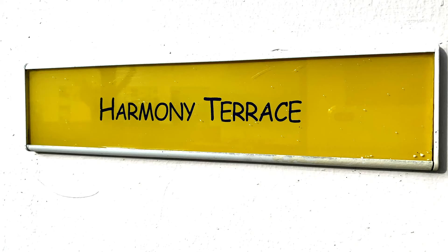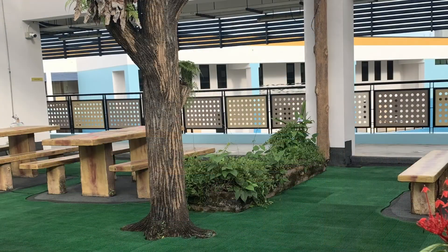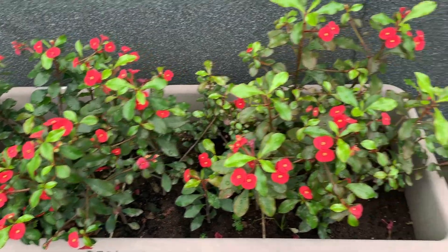The Harmony Terrace is an open-air room space where technology meets nature. With a water-efficient system, the vertical greenery can also be utilised as an educational tool to demonstrate and inculcate environmental ethics and sustainability.